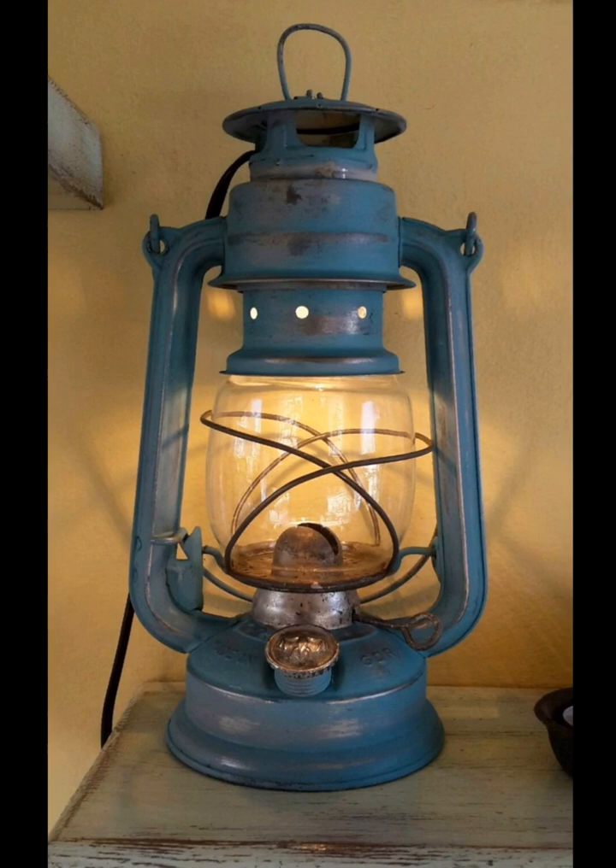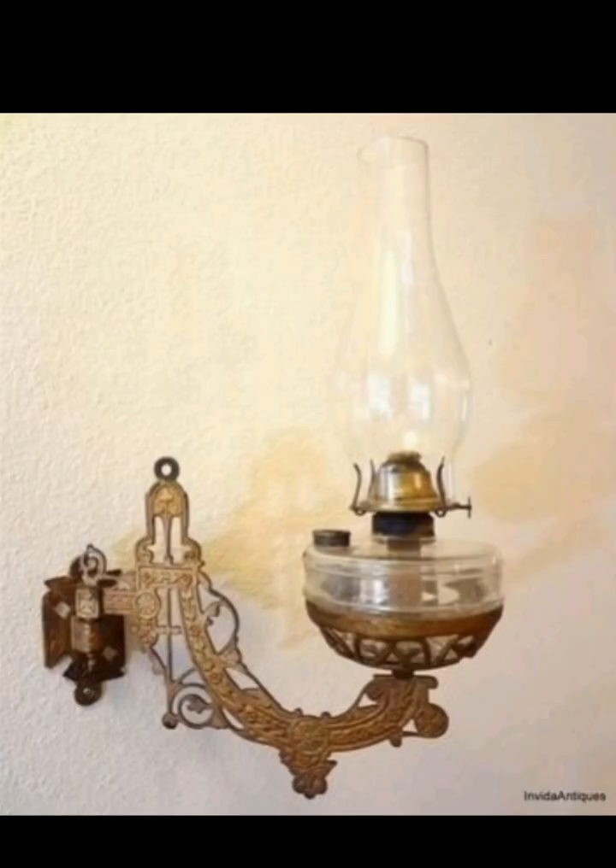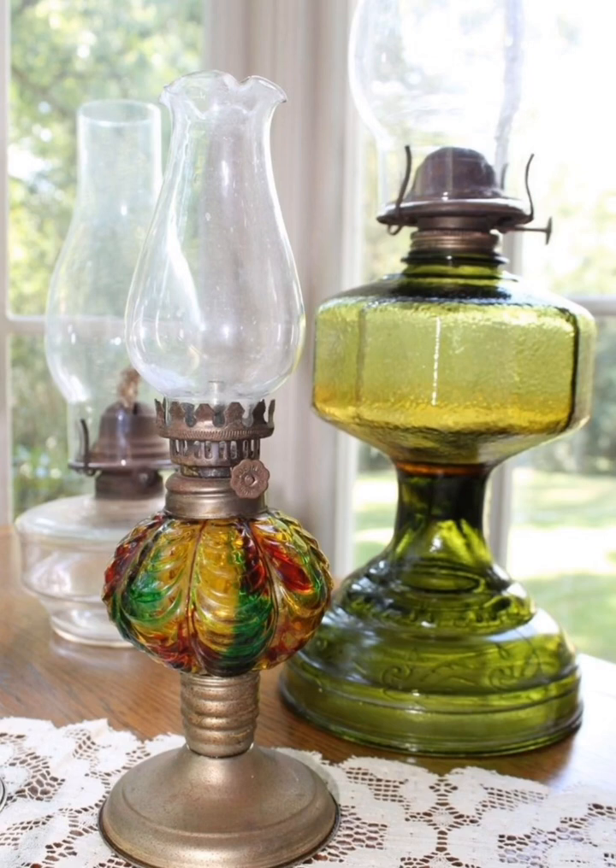Transform your vanity or dressing table into a vintage haven by using an antique oil lamp as a makeup or grooming light. The soft, diffused light is not only functional but also adds a touch of old-world elegance to your daily routine.